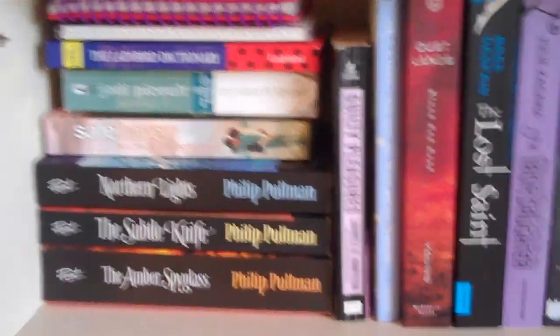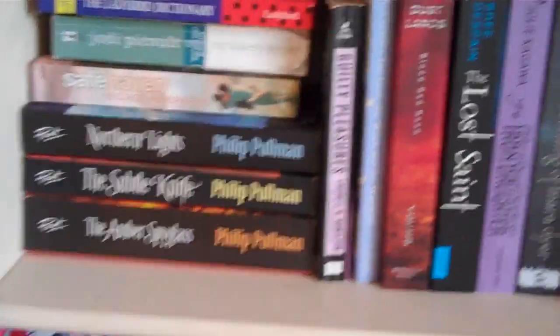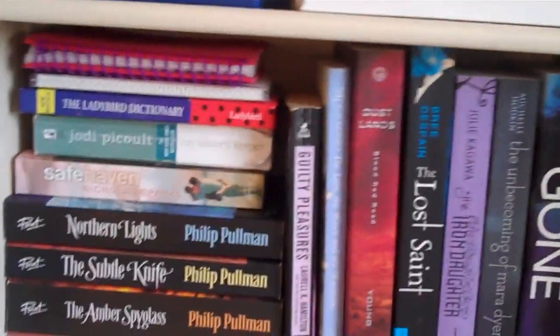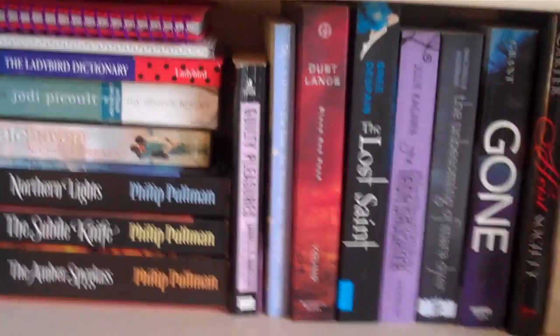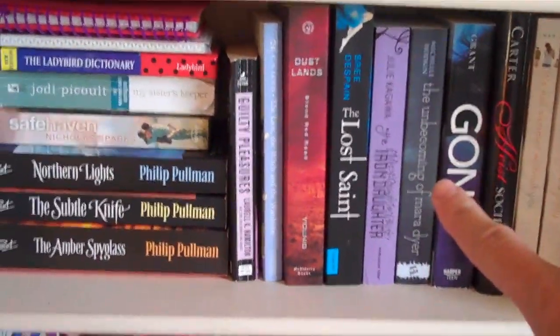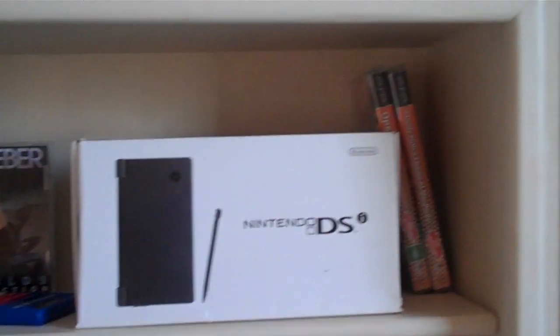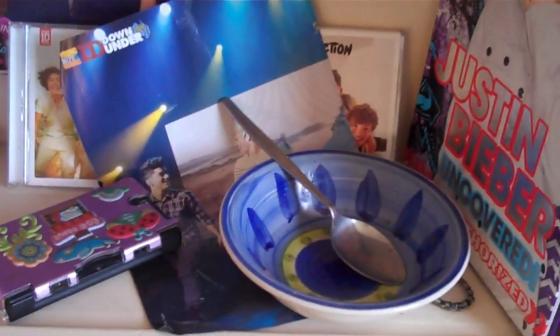I recently just got The Subtle Knife by Philip Pullman just today because I wanted to complete that series, so now I've completed it which is good. I really want to read The Unbecoming of Mara Dyer — that's really good — and also Gone by Michael Grant. And as you can see here, my sister's little DS and Justin Bieber, more One Direction, and a plate that she must have left in here, little rat bag.